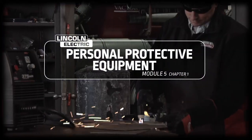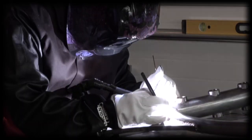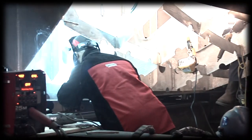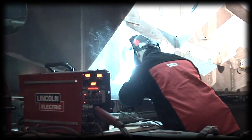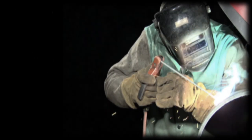Burns are the most common injury to welders. Not the quick-witted insult type of burns — I'm talking about the fry-your-skin-and-char-your-flesh kind. Welding arcs are very intense and can cause burns to skin and eyes with just a few minutes of exposure.